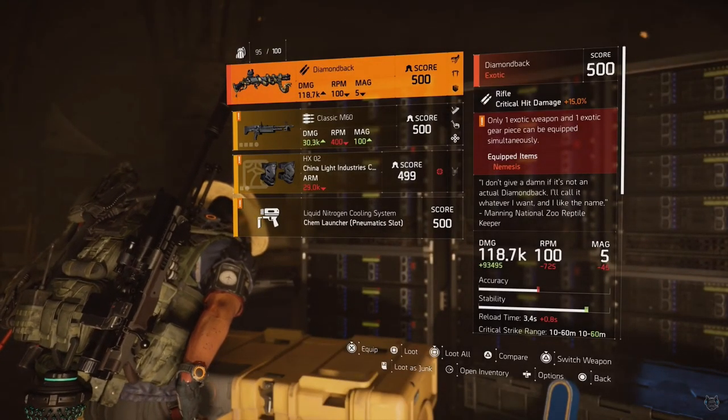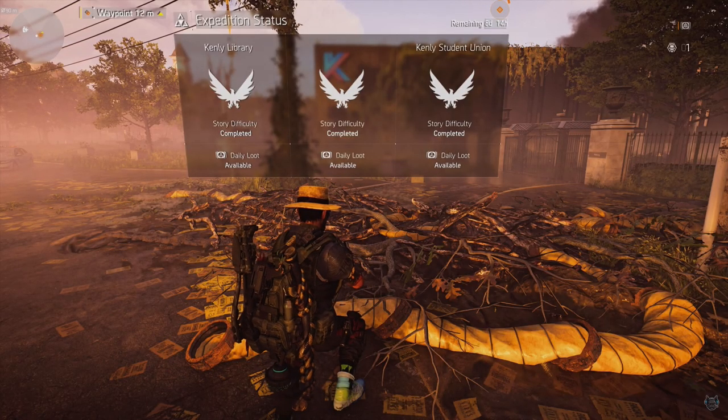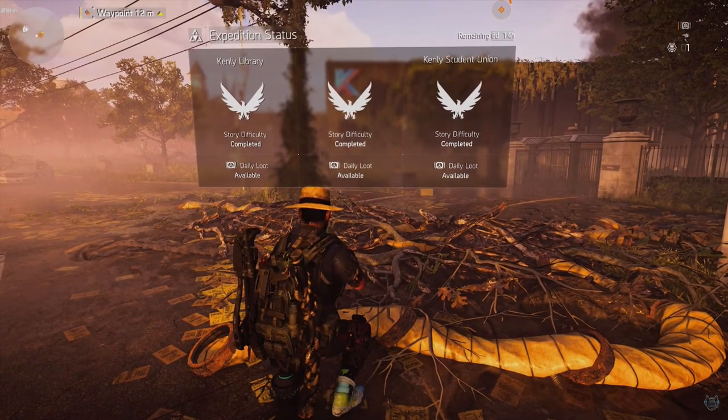The Diamondback is one of those rifles that you might not be able to get because remember, Kenley College is on a rotation — just remember that. But in this video I'll show you how to get it once it is available.